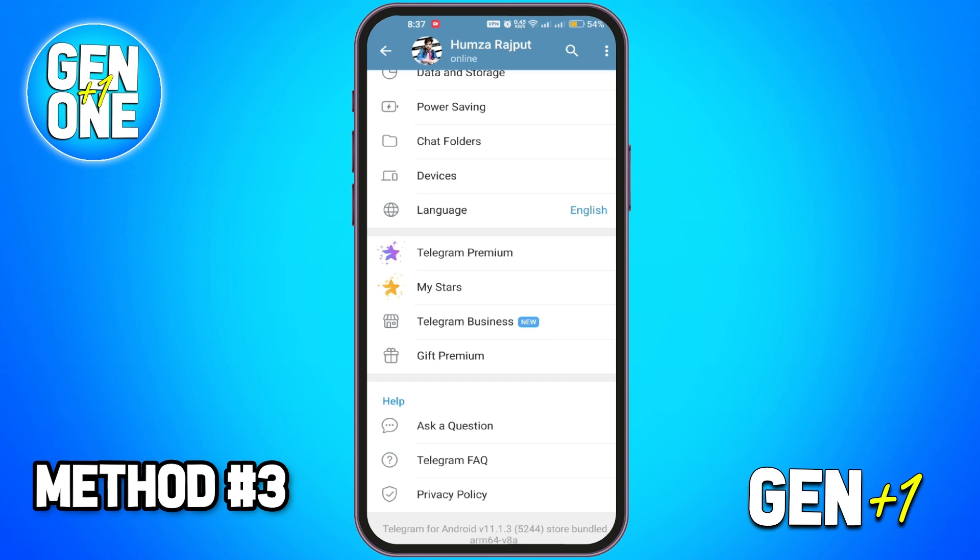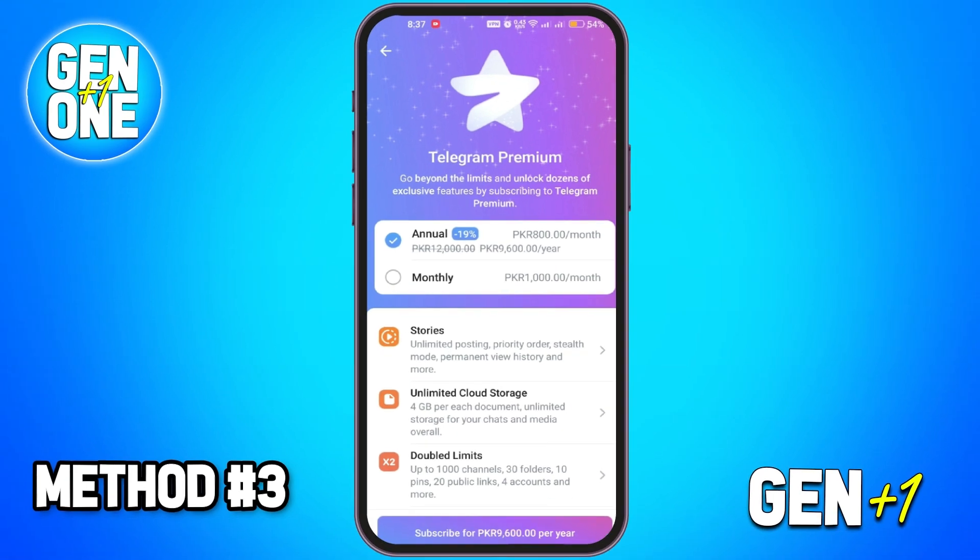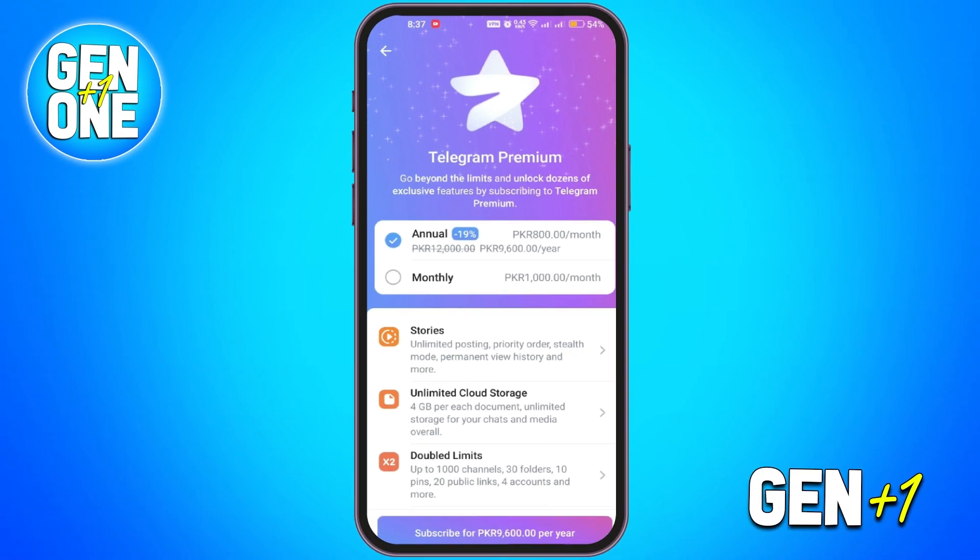Method three: paid subscription. The last option is to simply purchase Telegram Premium. You can choose between a monthly or annual subscription to unlock all the premium features — just click on Telegram Premium and follow the payment process.